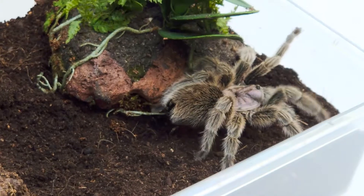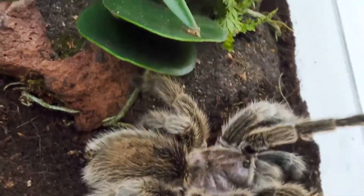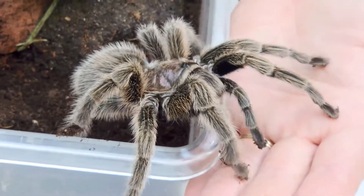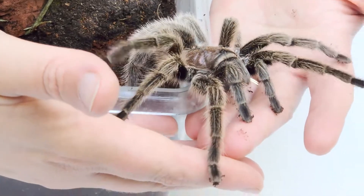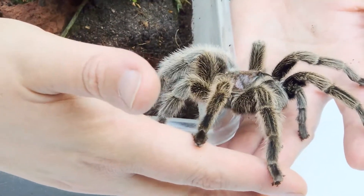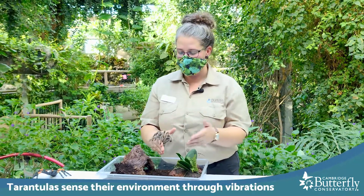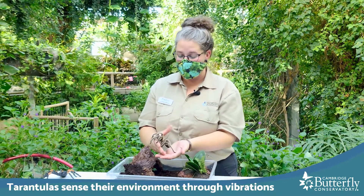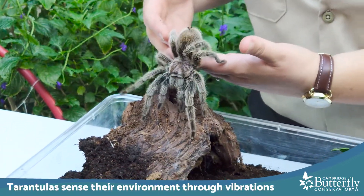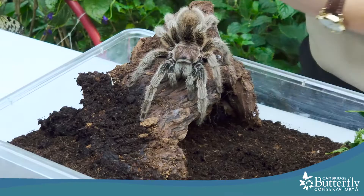I've just brought Rosie out into a different terrarium that's a little easier to see her in. Generally speaking, many tarantulas are pretty inquisitive creatures. You can essentially think of the whole body of a tarantula as being covered in tiny ears — all of these hairs are so sensitive to vibrations that they're completely in tune with their environment. They don't rely on eyesight so much as sensing their environment through all their hairs, through their feet, and through their silk.